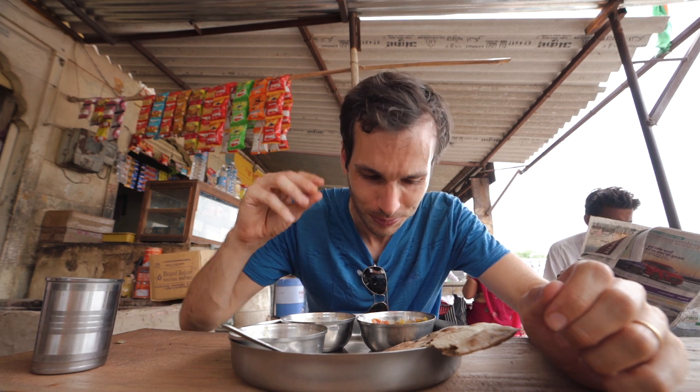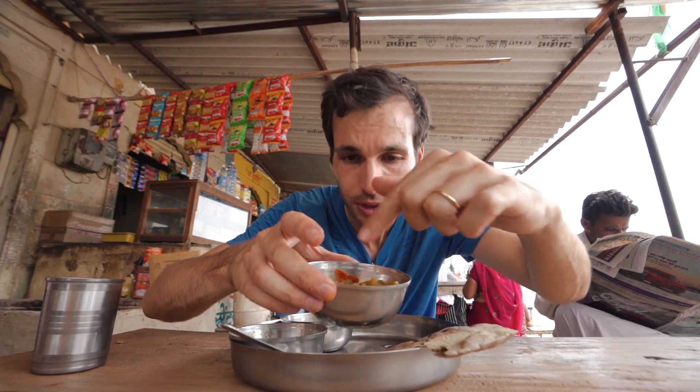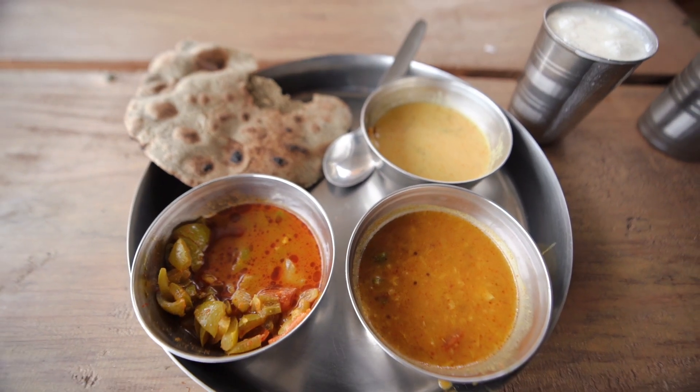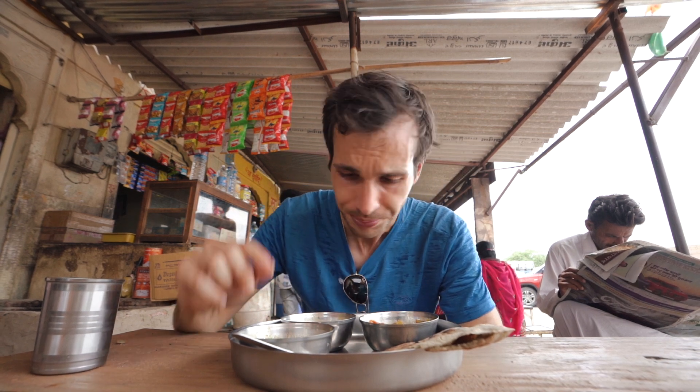Oh wow — there is some fennel inside, and a lot of flavors I didn't expect. I thought it would be milder, but this is actually spicy — you can see the red color, so there's definitely some spice in it. It's a great way to start your day if you're here in Jaisalmer. I'm sweating like crazy — let's wrap up that awesome dish.